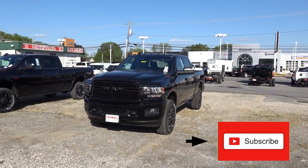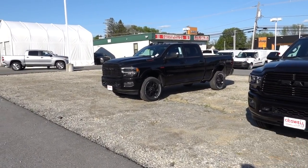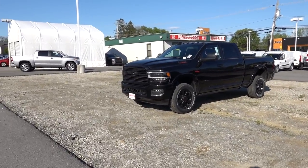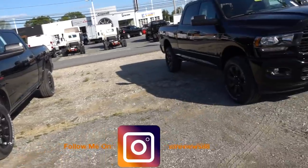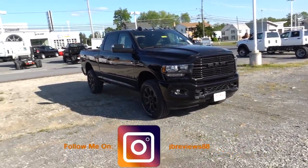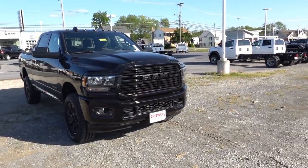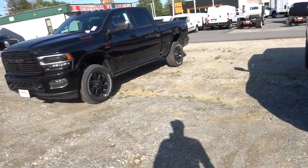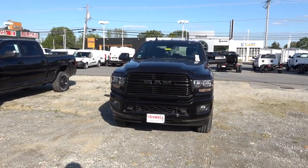Welcome back to the channel. Today we're going to do a video on two Ram 2500s. This one is a Bighorn and the one on this side is a Laramie. They both have optional equipment and both have the Night Edition package. I want to show you the differences between the Bighorn and the Laramie so you know which one you should get.